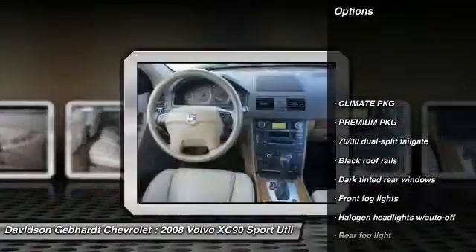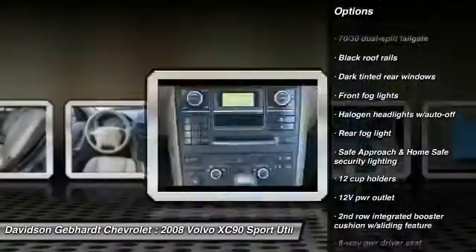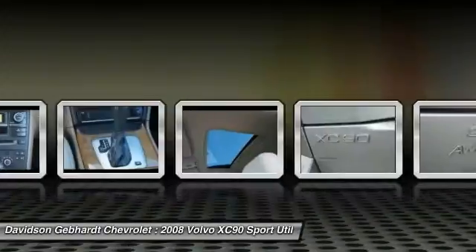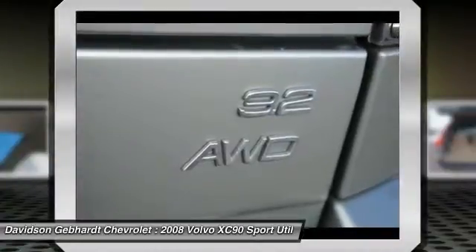Homelink garage door opener, floor mats, auto dimming rear view mirror, rear window defroster, power windows, fog lights, security alarm, interior lighting kit, trip computer, cargo area light.